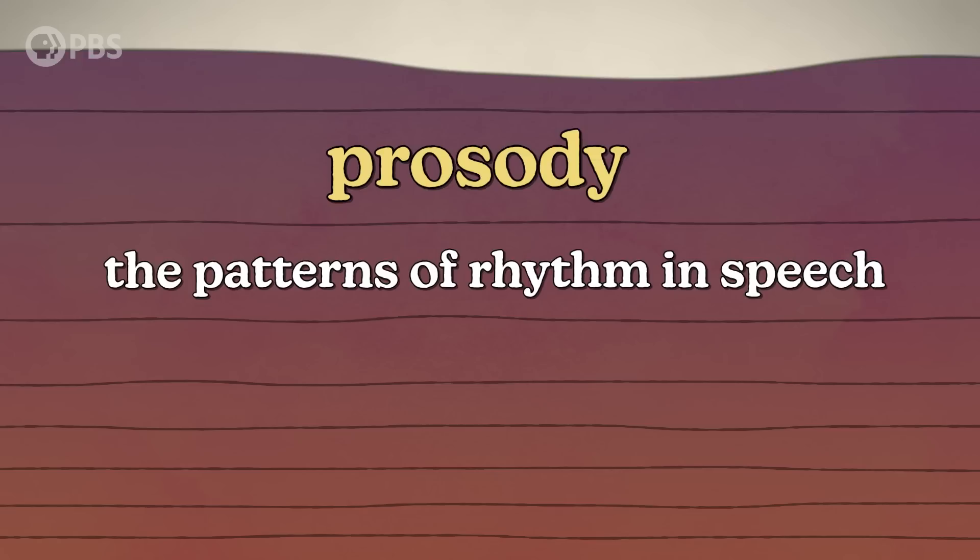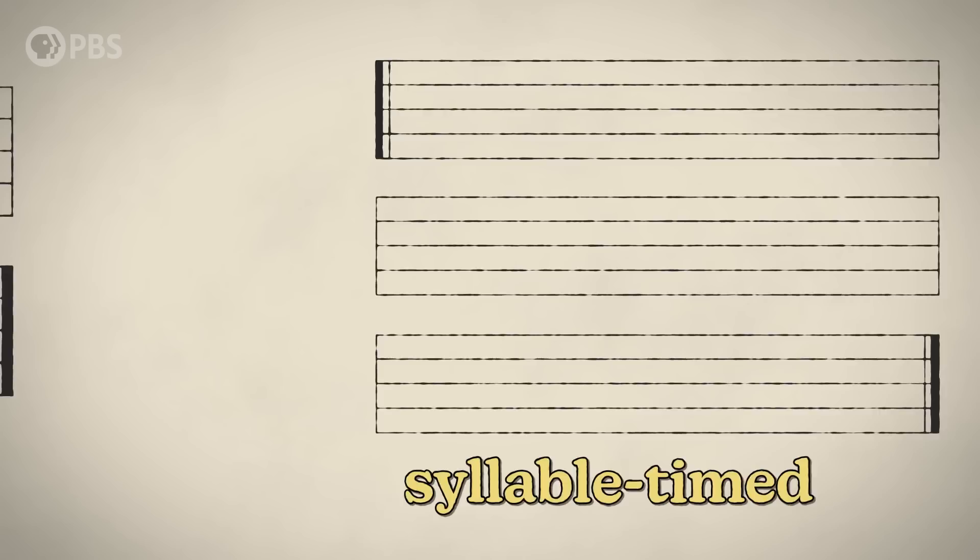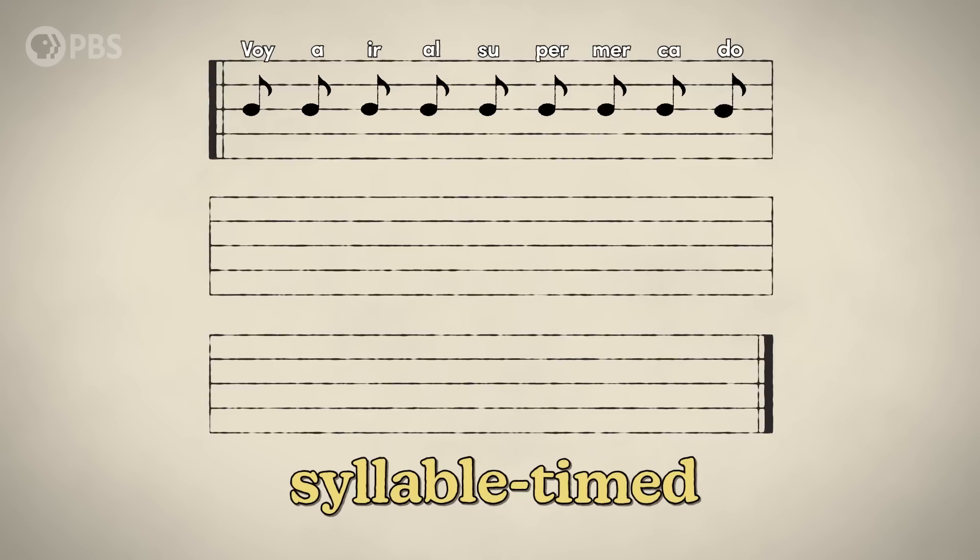But how would an infant brain know that it's learning two different languages? One possible answer is prosody — the patterns of rhythm in speech. For example, English is a stress-timed language, which means the rhythm is based on the important words and all the unimportant words are jammed in between the beats: 'I'm gonna go to the store, I'm gonna buy some snacks, and then I'll come home.' Spanish, however, is a syllable-timed language where each syllable is given more equal timing: 'Voy a ir al supermercado a comprar unos bocadillos y ya vuelvo de regreso.'